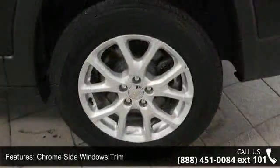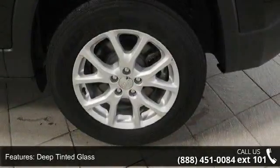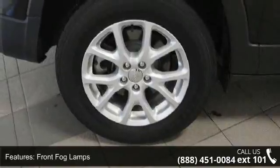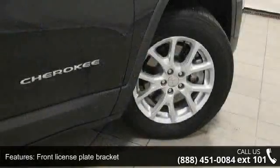Front license plate bracket, LED brake lights, lift gate rear cargo access, lip spoiler and roof rack rails only. Don't let this vehicle get away — call or click to schedule a test drive today.